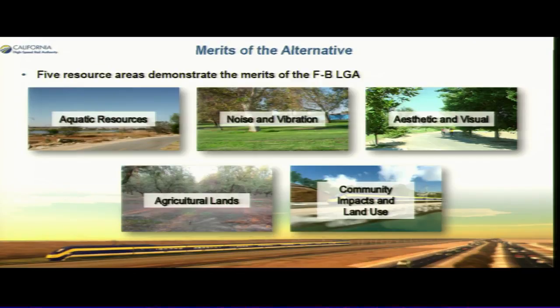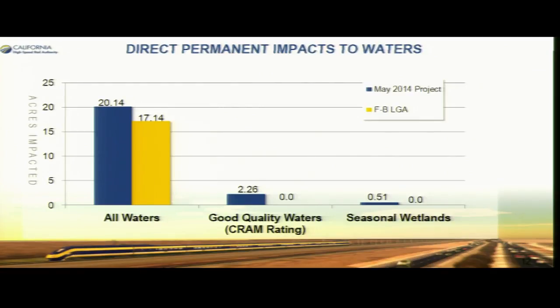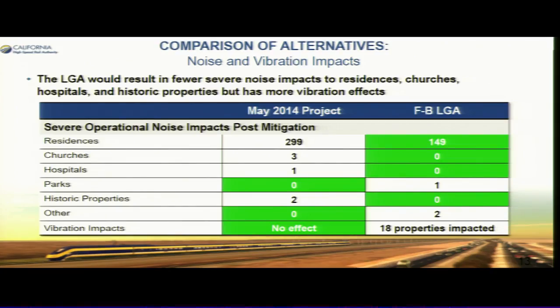Some of the merits of the LGA: the aquatic resources impacts are less, noise and vibration are less, the aesthetics and visual impacts are less, the agricultural lands impacted are less, and community impacts and land use are less. You can see from the map — yellow is the LGA and blue was the existing document — in terms of impacts to waters and noise and vibration, the LGA has less impacts to residents, churches, and houses. We are near one of the parks.